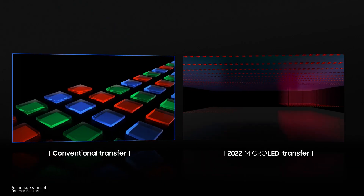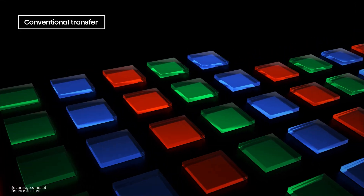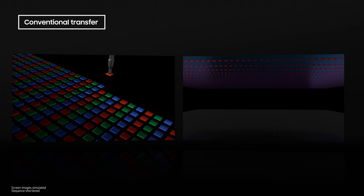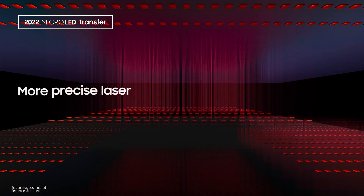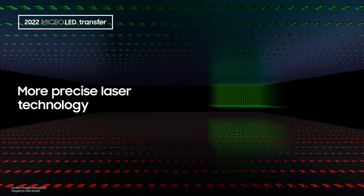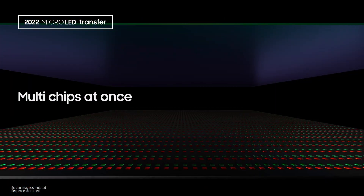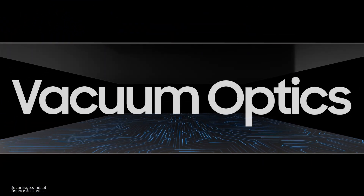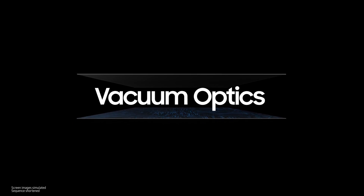In addition, we improved upon the process of having to move each RGB chip individually, one stamp at a time. The development of our more precise laser technology enabled us to work much faster, since we could move multiple chips at once. For the LEDs to act as a screen, we also use vacuum optics to connect electrical signals in order to allow no room for error.